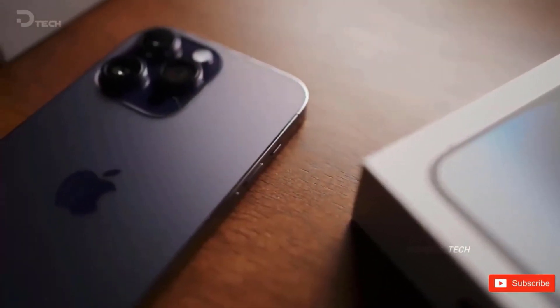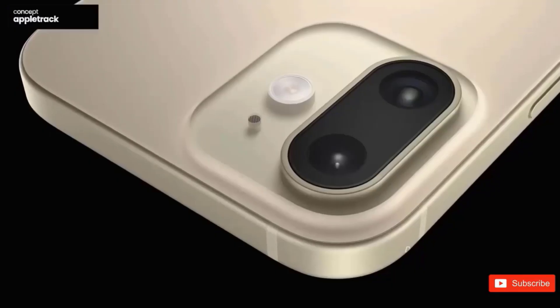According to the rumors, Apple may further reduce the pill-shaped cutout with a new Face ID tech dubbed Medellin, which, if it works out, is pretty amazing.